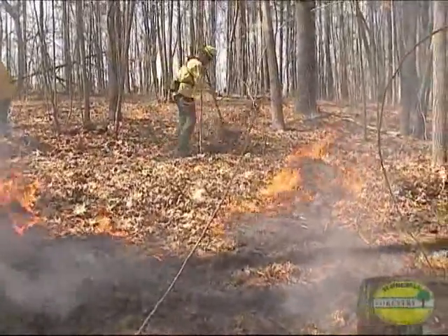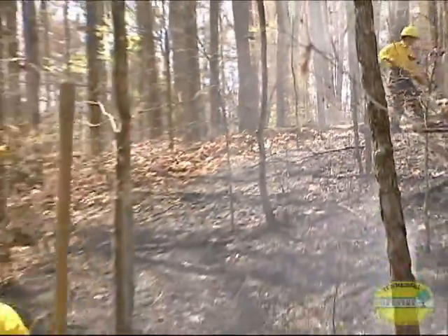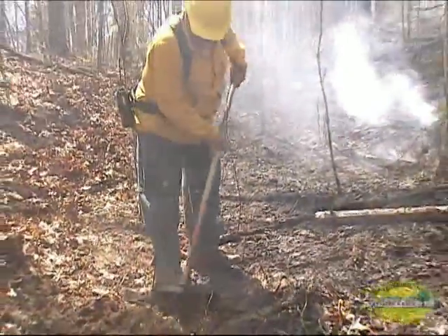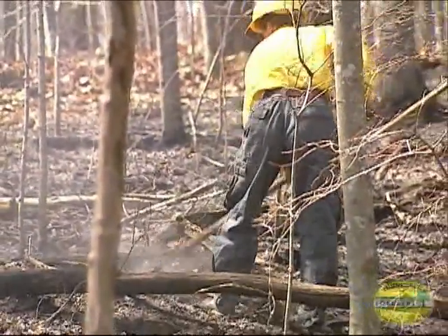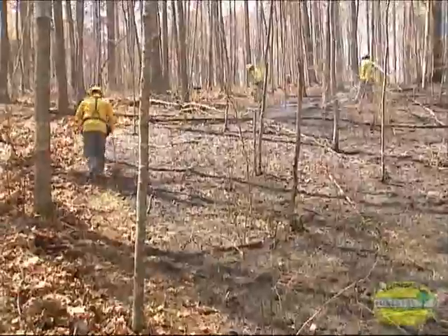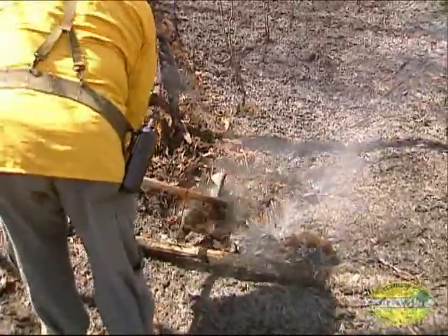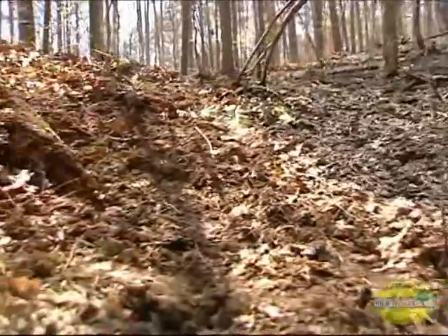If fire does cross the line, we call the event a breakover and attack it as though it were a new forest fire. While patrolling for breakovers, we also look for anything burning that shouldn't be — snags, logs, stumps, chunks of wood, or pine cones that might fall or roll over the fire line. These are mop-up activities: cutting down snags, digging trenches to catch rolling debris, wetting down hot spots, or widening the line around danger areas. We continue patrolling and mop-up until there's no live fire close enough to the fire line to cause a breakover.